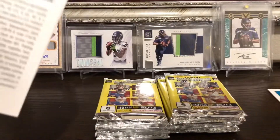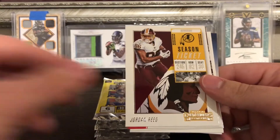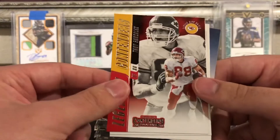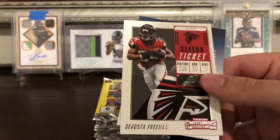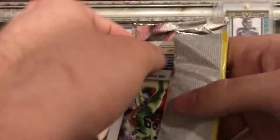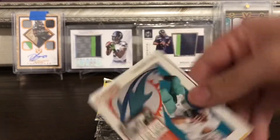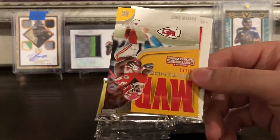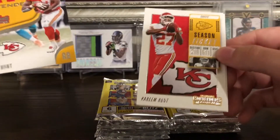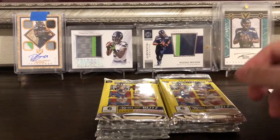Still only one auto pulled. Pack six: Zay Jones, Jared Goff, Jordan Reed, and a Legendary Contenders Tony Gonzalez — nice. Julian Edelman and Devonta Freeman. Pack seven: JJ Watt, Ben Roethlisberger, Ryan Tannehill, MVP Contenders — not so much — Kareem Hunt, another Kareem Hunt, and Doug Baldwin. Back-to-back Kareem Hunts followed up by a Doug Baldwin for the PC.